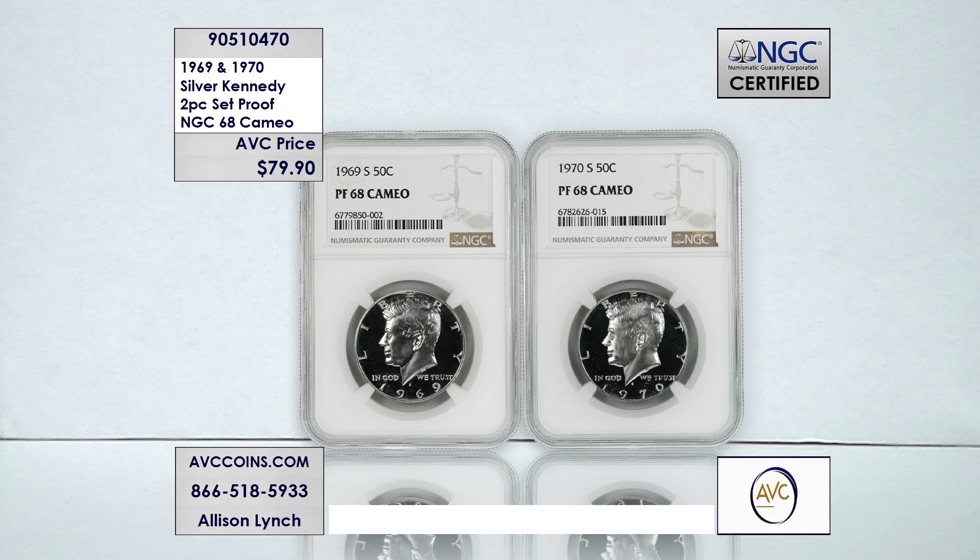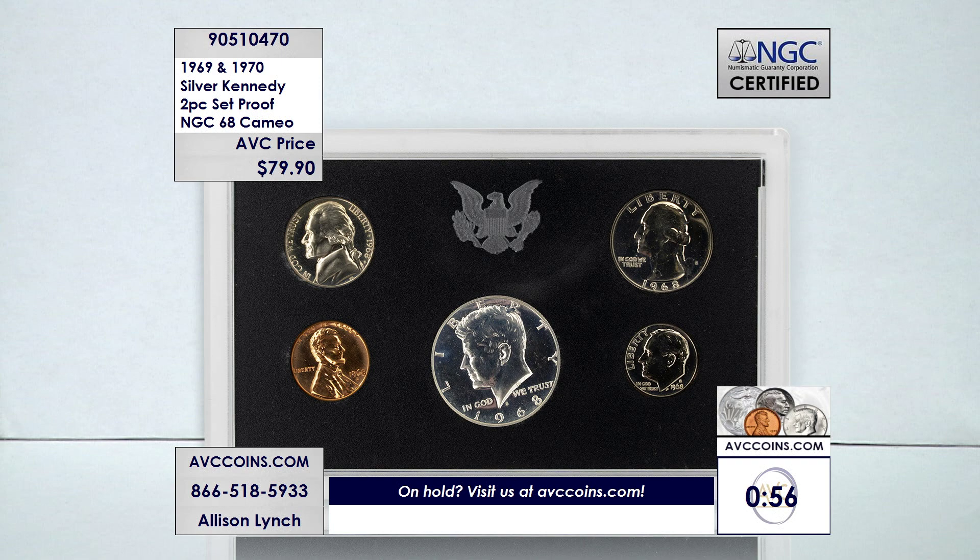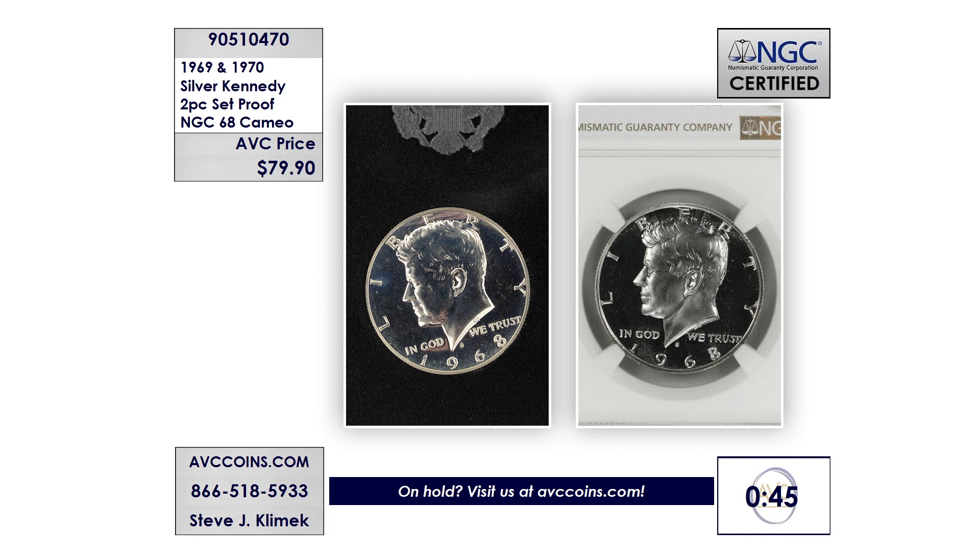Certified cameo coins are very rare — very rarely do you find people that have them certified as a cameo. Other competitors selling a non-certified San Francisco proof from 1969 or 1970 are over $30 a coin, simply because they're silver Kennedys. Getting one of the finest known strikes with our pair tonight at only $39.95 each — $79.90 for the pair — is the sweet spot. The item number is 905-10470 at avccoins.com for the 1969 and 70 Silver Kennedy two-piece set, certified PF68 cameo by NGC.